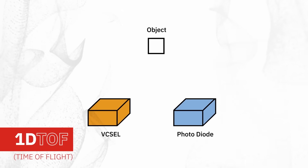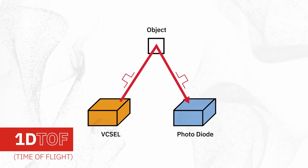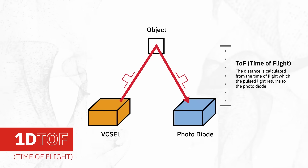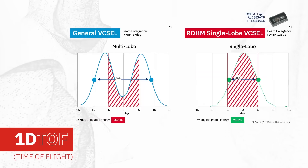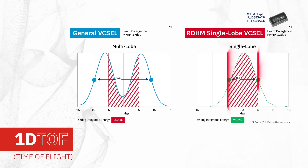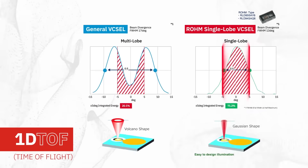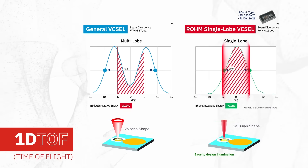In 1D time-of-flight systems, the VCSEL provides a light pulse that reflects off the target and is received by a photodiode, with the time it takes to receive the pulse used to calculate the distance to the object. Our 200mW VCSELs are ideal for these applications, as they have a narrow, single-lobe beam that provides excellent coupling to the emitter lens to enable accurate distance measurement, object detection, or gesture recognition.